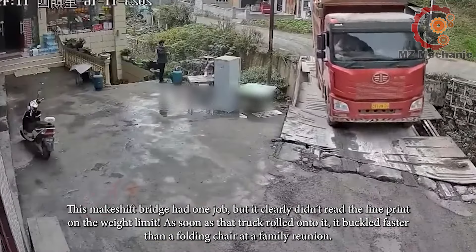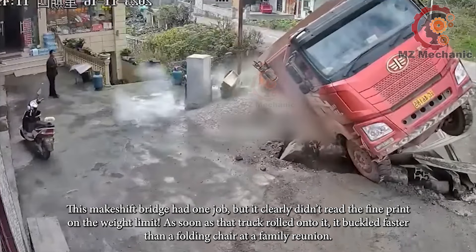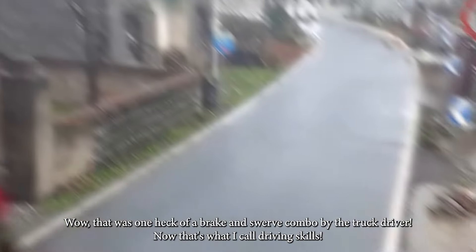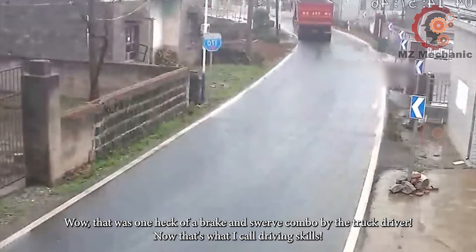This makeshift bridge had one job but it clearly didn't read the fine print on the weight limit. As soon as that truck rolled onto it, it buckled faster than a folding chair at a family reunion. Wow, that was one heck of a brake and swerve combo by the truck driver — now that's what I call driving skills.